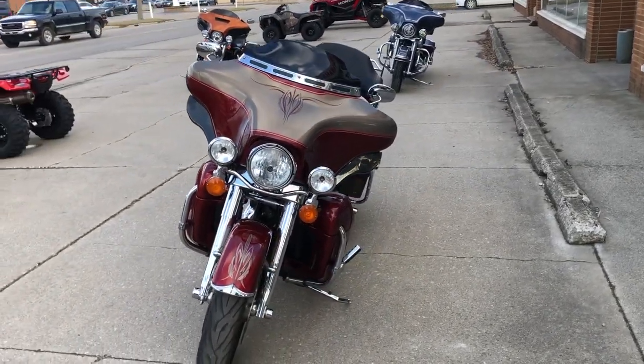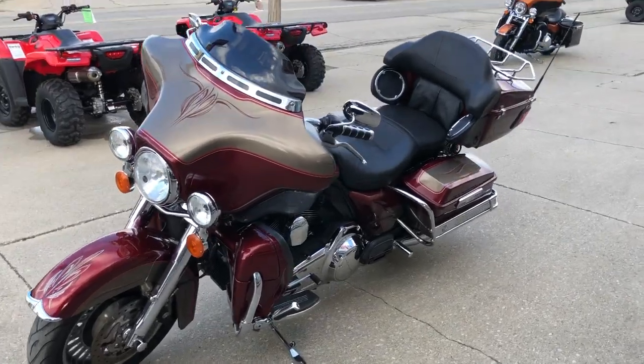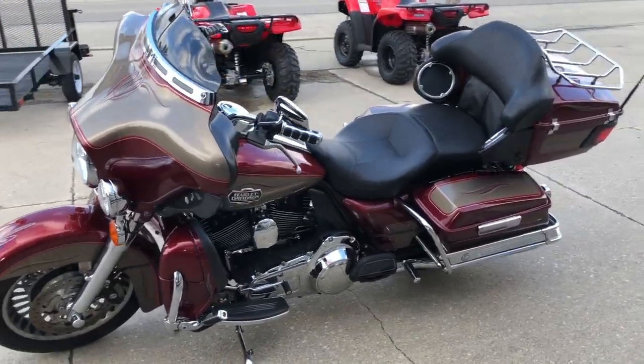Has $2,500 in extras. Chrome front end, chrome levers, chrome all over that motor. Upgraded floorboards, lower controls, highway pegs. Dual advanced Heinz exhaust.